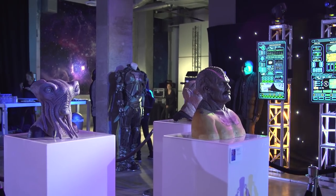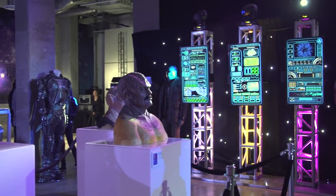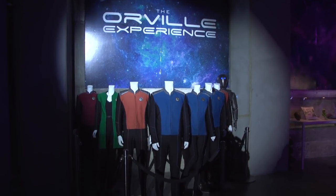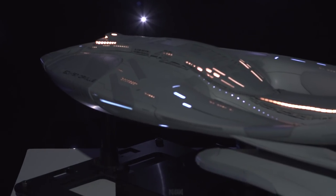Hey everybody, it's Norm from Tested, and one of my favorite things about Comic Con is that movie studios and TV studios let fans get up close and personal with some of the props and costumes and even filming miniatures that are used to make some of their favorite shows. That's great news for fans of Fox's The Orville — the science fiction show run by Seth MacFarlane — because here at their Orville Experience, they've brought tons of costumes and props and even the filming miniature of the Orville itself here for us to get a close look at.